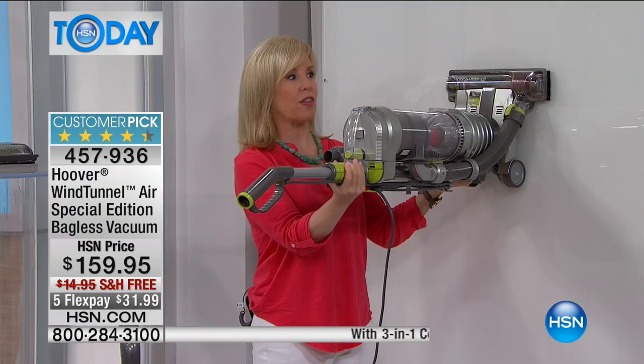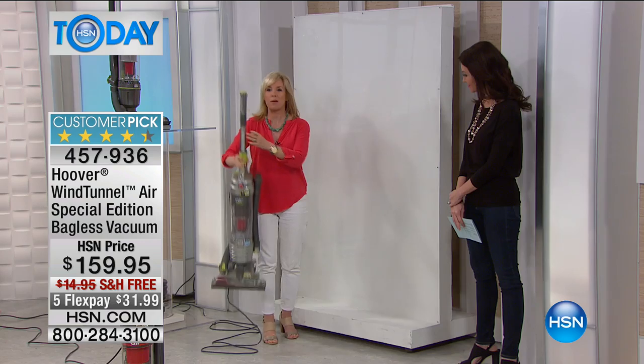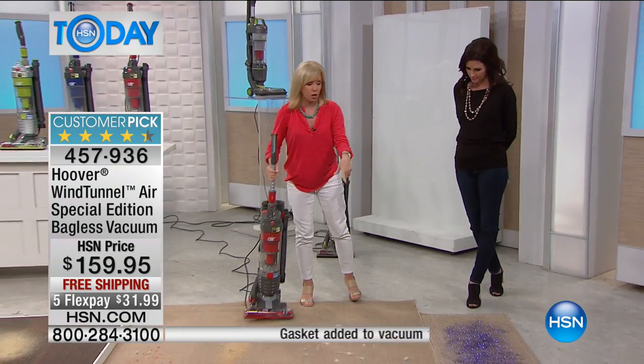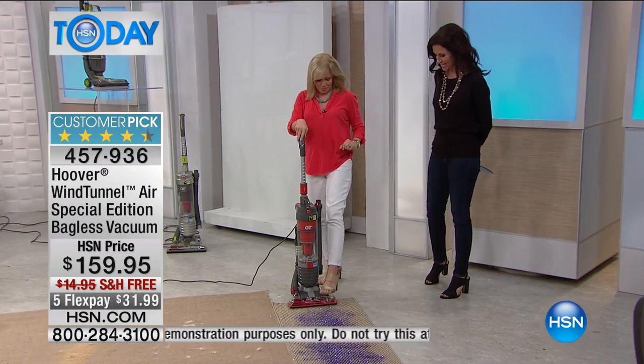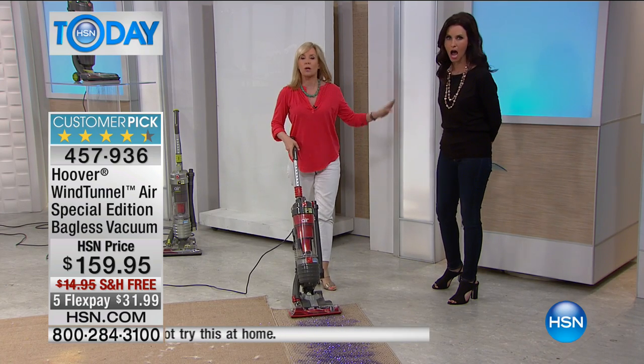We can't do this with our other vacuums because they're too heavy. It's lightweight, so it's easy to push back and forth. You can use it on all your carpets, your area rugs, and hard floor surfaces. That glitter is a nightmare to clean up — glitter is the worst.